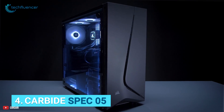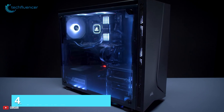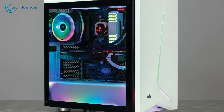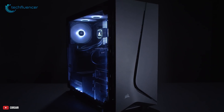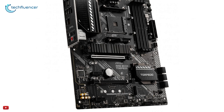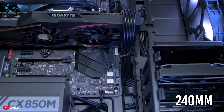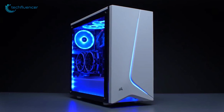Next up at number 4, we have the Carbide Spec 05, a sleek-looking mid-tower PC chassis from Corsair that has plenty of value to offer for the price you pay. The design language of this PC case does look stunning — it has an asymmetrical front with a flowing LED design and an edge-to-edge tempered glass side panel. Moving on to its internal capacity, it has enough room to house motherboards of up to ATX in size, a 240mm radiator, and plenty of storage drives as well.